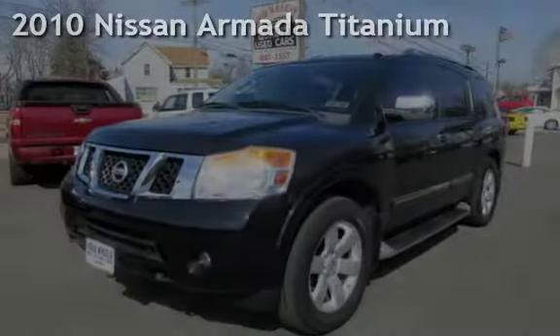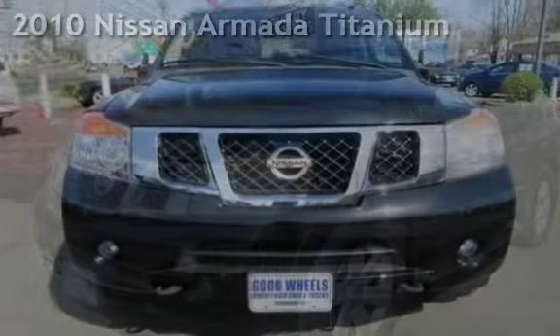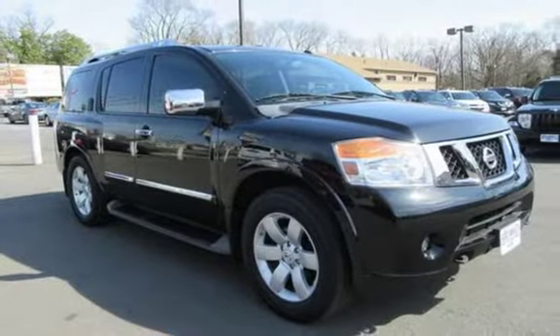Check out this pre-owned 2010 Nissan Armada Titanium. This 4-door SUV has an 8-cylinder, 5.6-liter V8 engine, with 4-wheel drive and an automatic transmission.